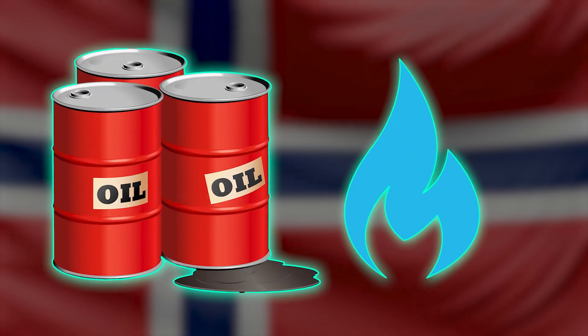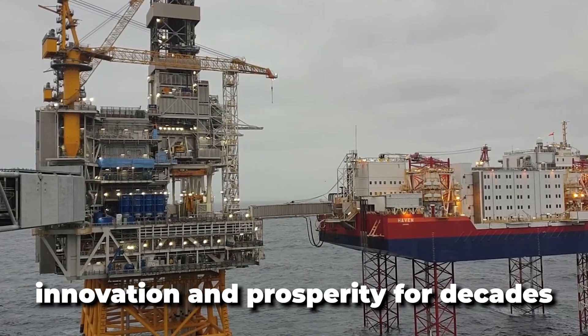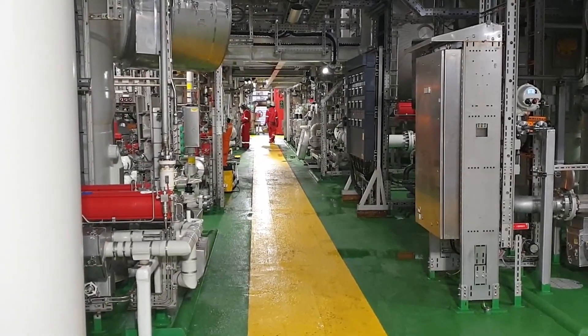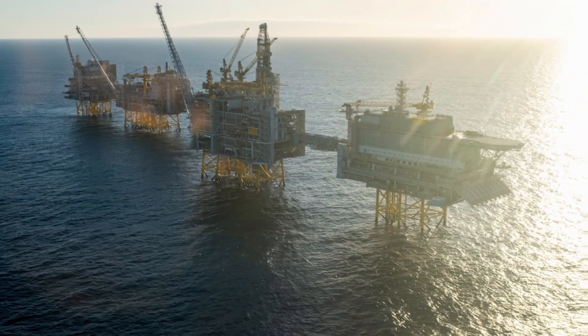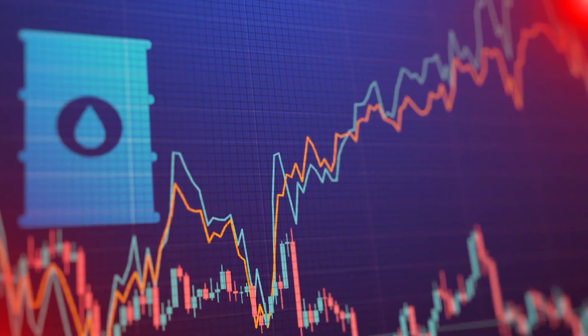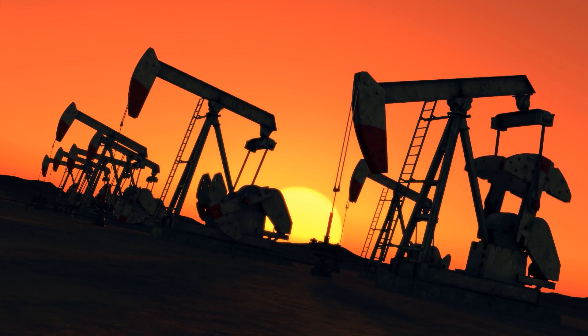Norway's oil and gas industry stands as a cornerstone of the nation's economy, fueling growth, innovation, and prosperity for decades. At the heart of this thriving industry lie some of the world's largest and most advanced offshore oil and gas rigs. Let's take a look at Norway's biggest oil and gas rigs, delving into their significance, impact, and contributions to the nation's energy landscape.